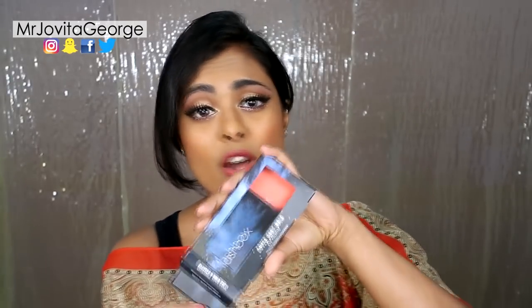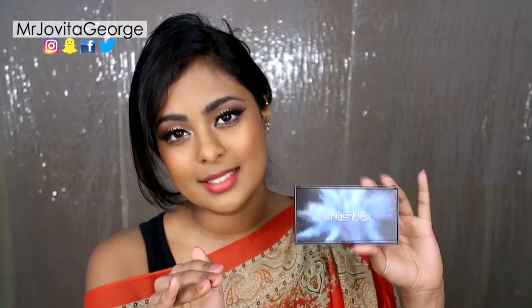Next is the Smashbox Bold Eyes Cover Shot palette — this was so hyped on YouTube and Instagram and I really wanted to get it. I've never had a Smashbox palette and I wanted to try it out. I have so many neutrals, but I really wanted colorful eyeshadows with really good payoff and quality. Smashbox is cruelty-free as well, as is Urban Decay. And the packaging on this is honestly amazing — I've never seen a makeup brand come up with packaging like this.